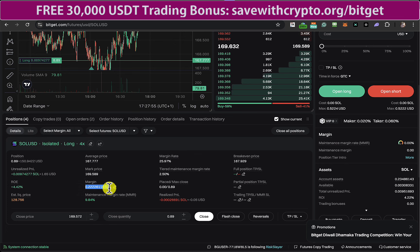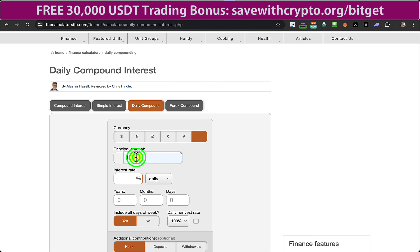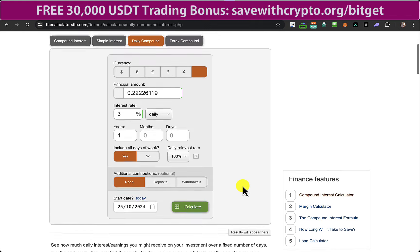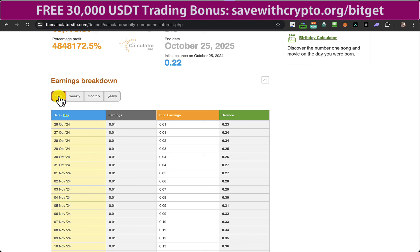So I wondered what I can make if I just repeatedly — not necessarily every day — try and make about 3%, which I think is quite feasible with Solana. For this I'm going to use this calculator on thecalculatorsite.com — the daily compound interest calculator. I'm going to put in an amount that's less than 1, 3% over one year, include all days, reinvest all of it, no additional contributions. It's rounded up a little bit to 0.23.